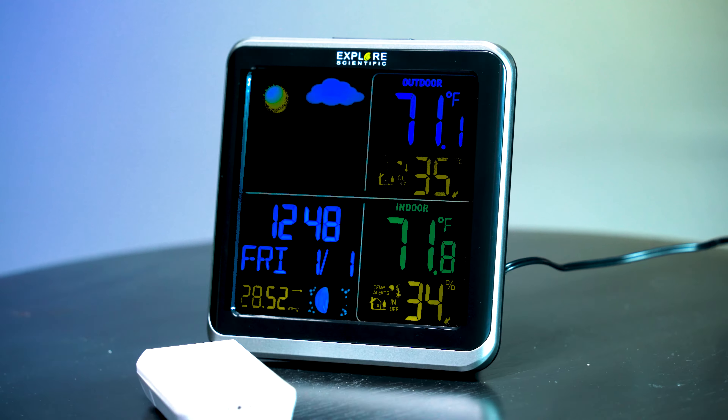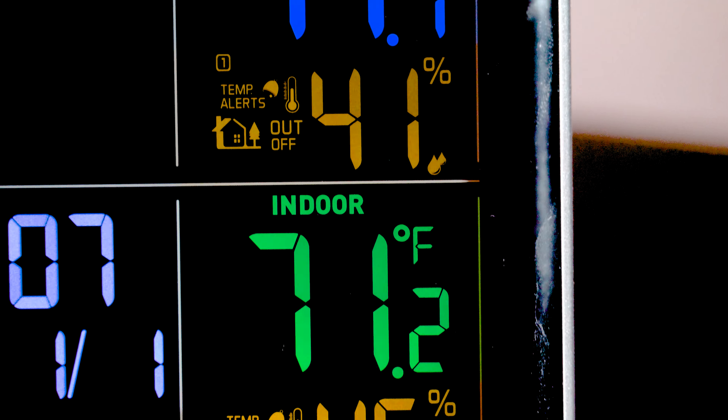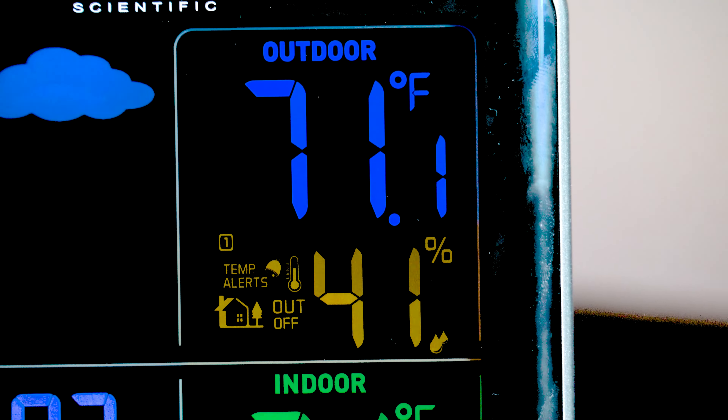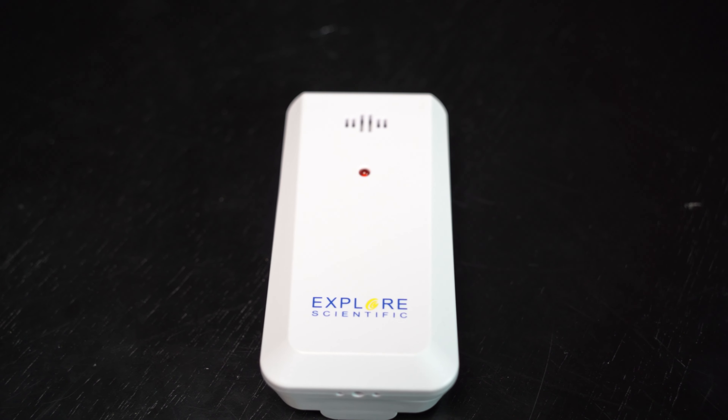The color display shows the weather forecast using six different icons, and clearly displays the temperature and humidity both inside and outside, thanks to the supplied sensor which can be placed up to 30 meters away from the main unit and still have connectivity.